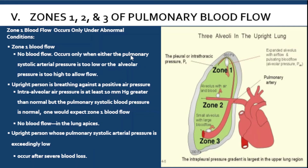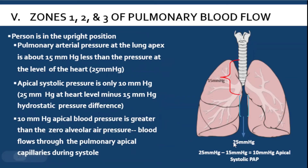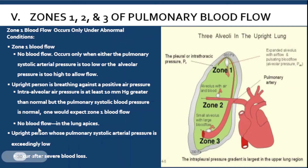Zone one occurs under abnormal conditions such as when an upright person breathes against positive air pressure — the alveolar air pressure rises from 0 to 10, matching the 10 mmHg apical systolic pressure, so there is no blood flow. Or in an upright person with severe blood loss, where systolic arterial pressure drops significantly — that would also create zone one conditions.